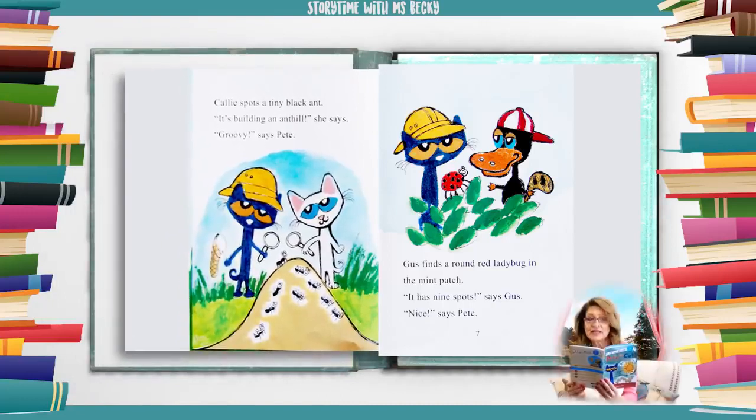Callie spots a tiny black ant. It's building an ant hill, she says. Groovy, says Pete. Gus finds a round red ladybug in the mint patch. It has nine spots, says Gus. Nice, says Pete.